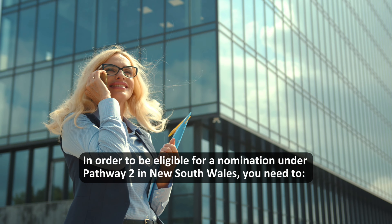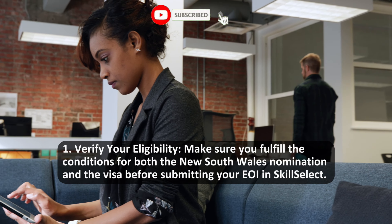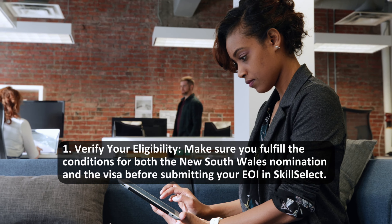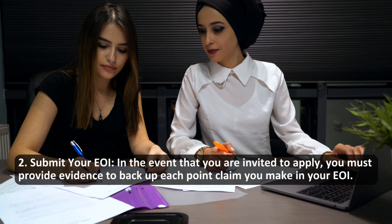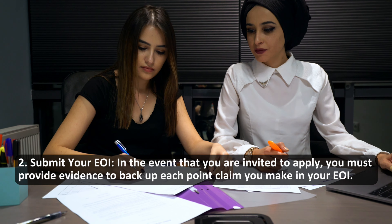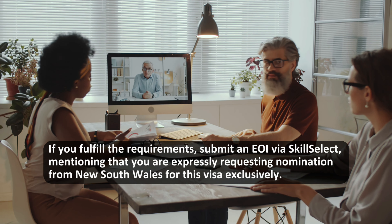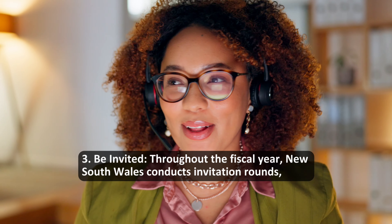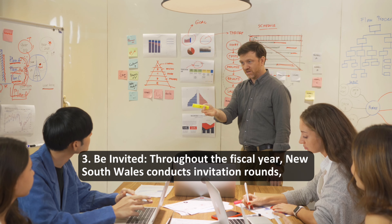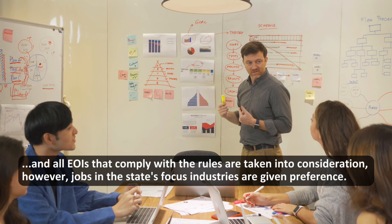In order to be eligible for a nomination under Pathway 2 in New South Wales, you need to: 1. Verify your eligibility — make sure you fulfill the conditions for both the New South Wales nomination and the visa before submitting your EOI in SkillSelect. 2. Submit your EOI — in the event that you are invited to apply, you must provide evidence to back up each point claim you make in your EOI. If you fulfill the requirements, submit an EOI via SkillSelect, mentioning that you are expressly requesting nomination from New South Wales for this visa exclusively. 3. Be invited — throughout the fiscal year, New South Wales conducts invitation rounds and all EOIs that comply with the rules are taken into consideration; however, jobs in the state's focus industries are given preference.